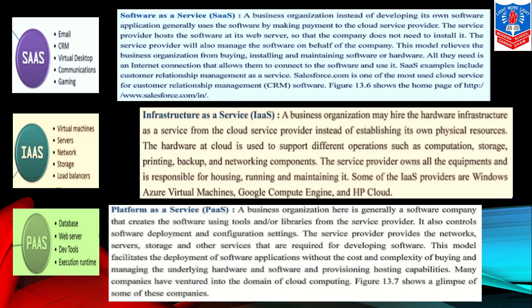Infrastructure as a Service — IAAS: a business organization may hire hardware infrastructure as a service from a cloud service provider. Instead of establishing its own physical resources, the hardware in the cloud is used to support operations such as computation, storage, printing, backup, and networking. The service provider owns all the equipment and is responsible for housing, running, and maintaining it. Some IAAS providers are Windows Azure Virtual Machine, Google Compute Engine, and HP Cloud.